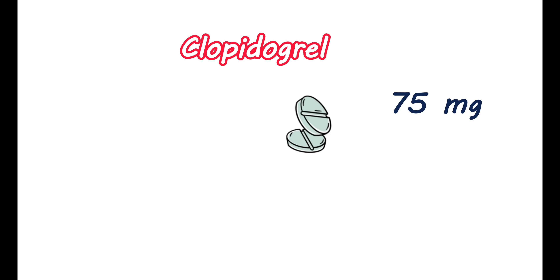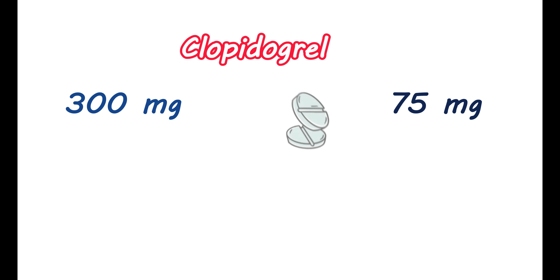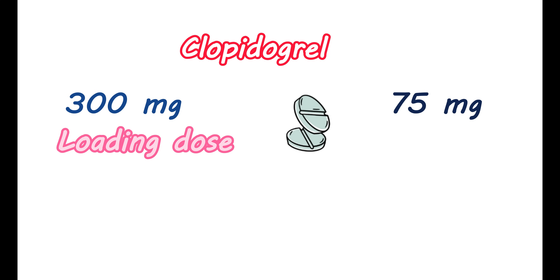Now let us see the dosage of this medication. Clopidogrel is available as a tablet at two different strengths — one at a low strength such as 75 mg, and another at a high dose such as 300 mg. This high dose of clopidogrel can be used as a loading dose in a few conditions that require an immediate antiplatelet action.